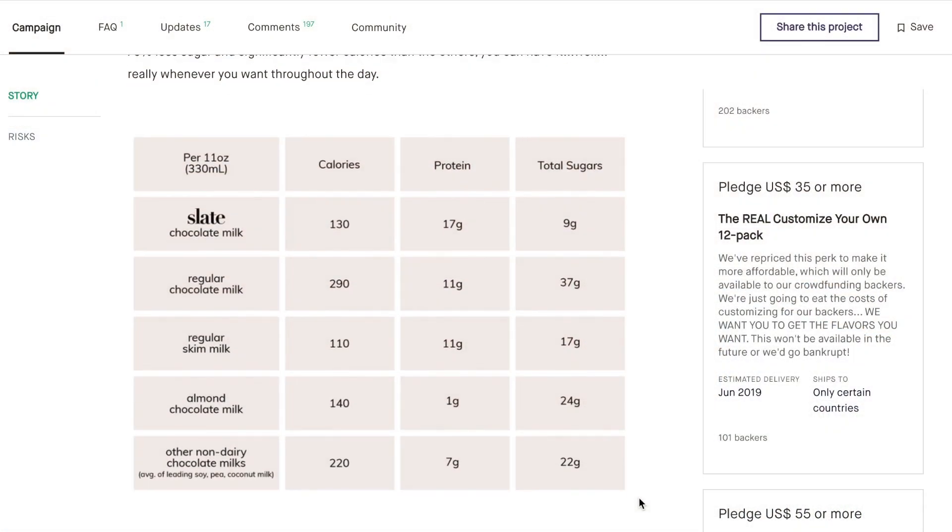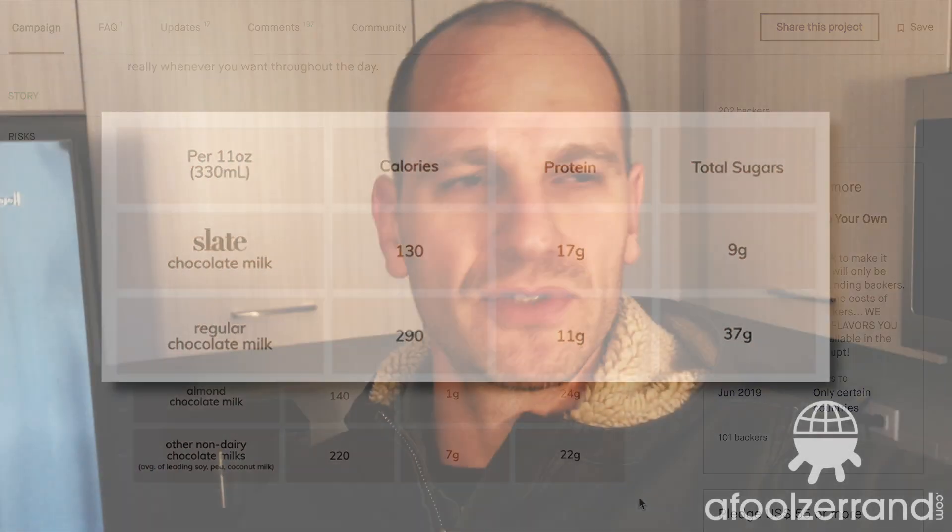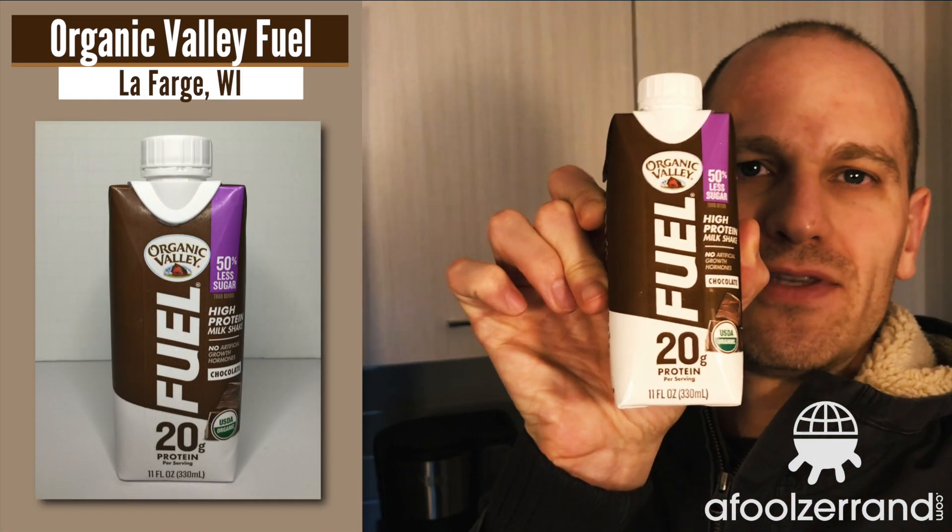My expectations for taste are tempered only because of the stats — you hate to be tainted by that. Is this going to be the best tasting chocolate milk in the world? Probably not. But for the tranche that it's in, we'll see how it compares. Maybe see how it compares to this Organic Valley Fuel, 50% less sugar. This is more the market I think it's going for — and that stuff didn't taste very good. Newsflash.